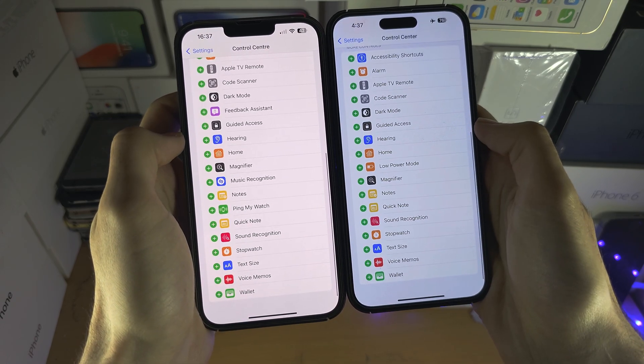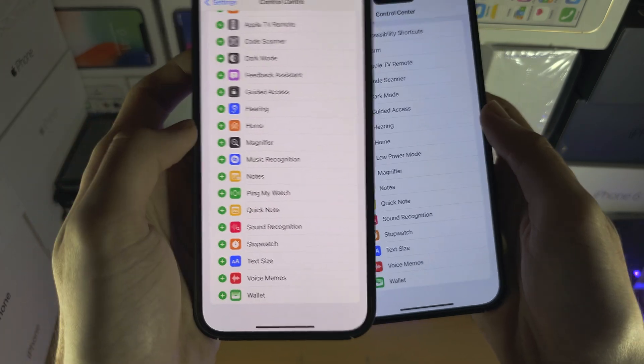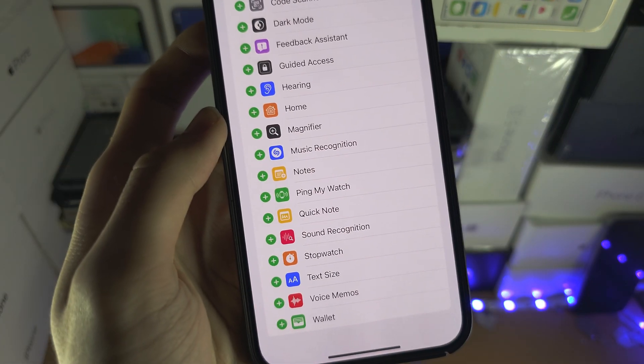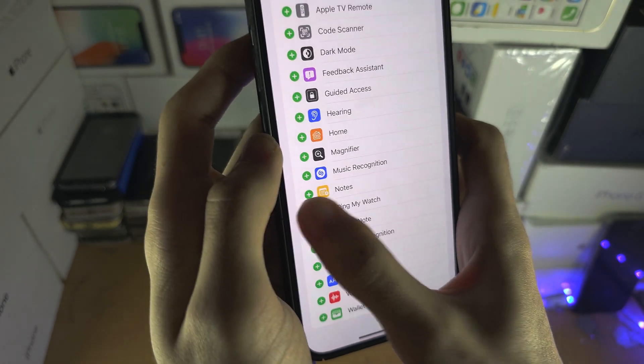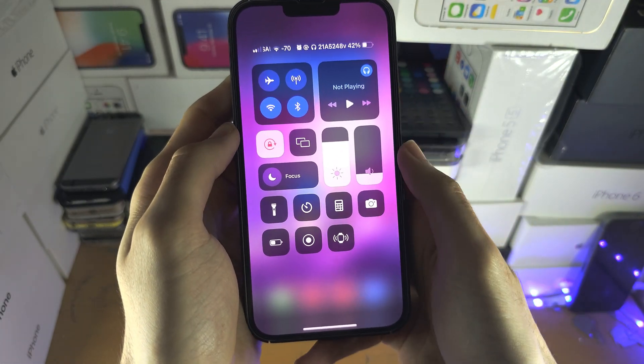If we go to the bottom, let's see if you can spot the new feature. I'll give you a second — and it's this one: Ping My Watch. So let's tap on the plus for Ping My Watch, and if we go to the Control Center, here it is.